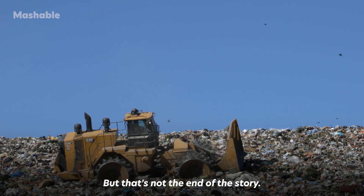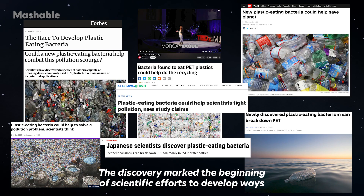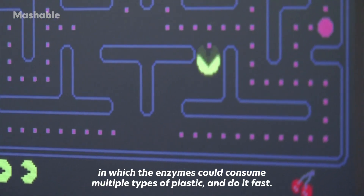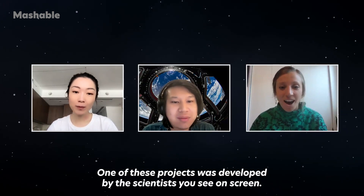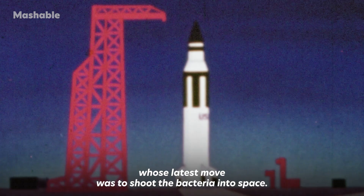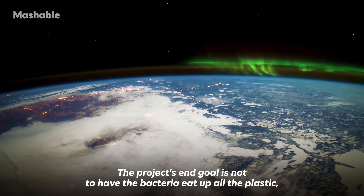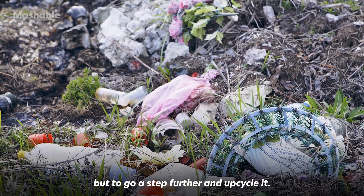But that's not the end of the story. The discovery marked the beginning of scientific efforts to develop ways in which the enzymes could consume multiple types of plastic, and do it fast. One of these projects was developed by the scientists you see on screen — an interdisciplinary collaboration whose latest move was to shoot the bacteria into space. The project's end goal is not to have the bacteria eat a bowl of plastic, but to go a step further and upcycle it.